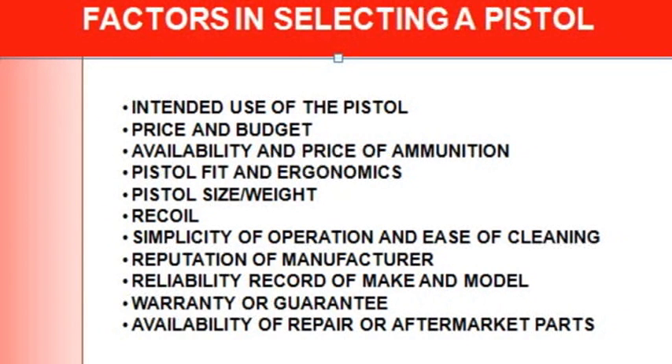Hello everyone. I'm doing a video that's a little different from the other video about selecting a handgun and ammunition for defense and target shooting. This one is about factors in selecting a pistol.